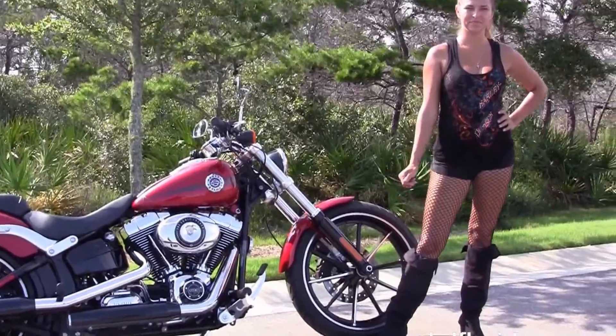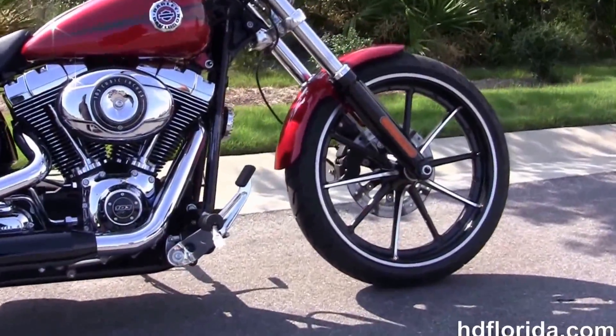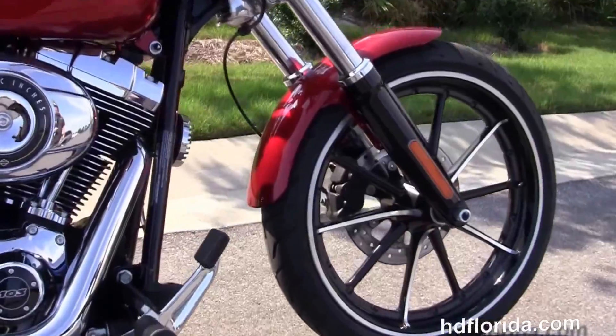This Breakout starts out front with the black lower front forks and the contrasting 10-spoke gasser wheels. We've got the single disc brakes and move back to the forward controls.